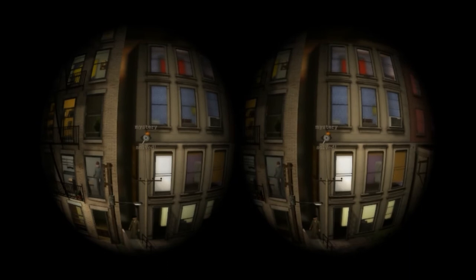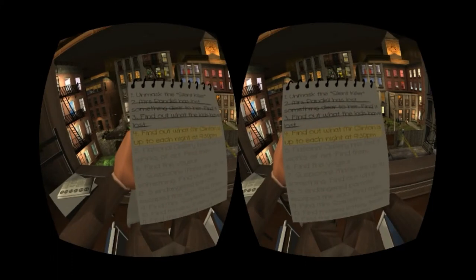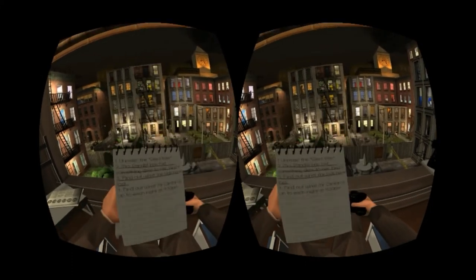Found it. Let's get this back to the kids. I can cross that one off my list. Nine left to go. Better find out who Mr. Clinton is.